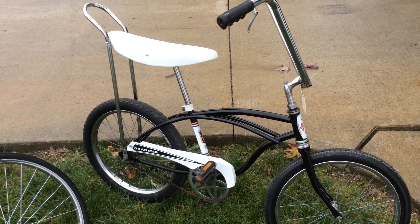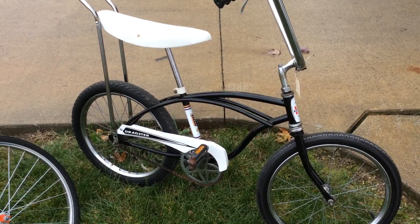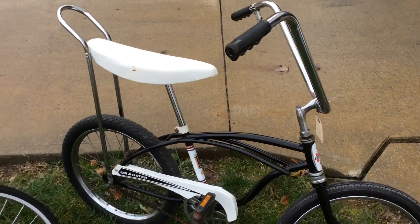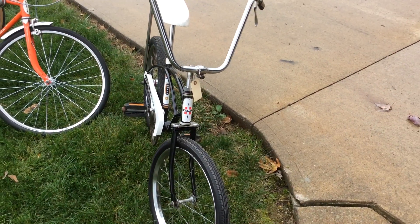This is a reproduction — we'll call it a clone of the 1963 Huffy Dragster. I redid this bike, it's real nice, and it's priced at $140, ready to ride.